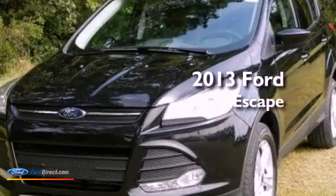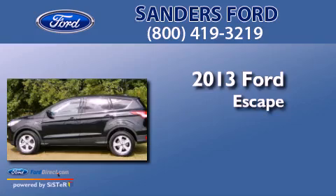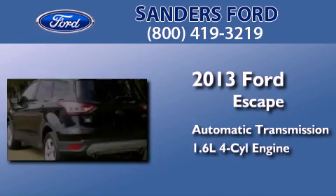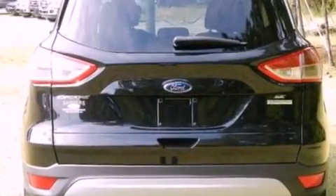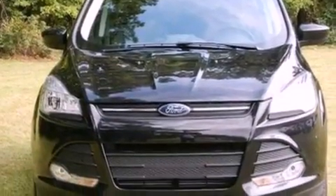This is a brand new 2013 Ford Escape. This crossover has an automatic transmission and an inline four-cylinder engine. Its top features include an intercooled turbocharger, traction control and stability control systems, XM satellite radio, aluminum wheels, and a tire pressure monitoring system.